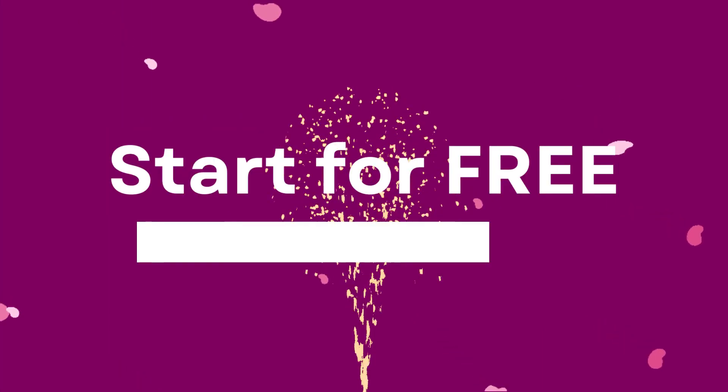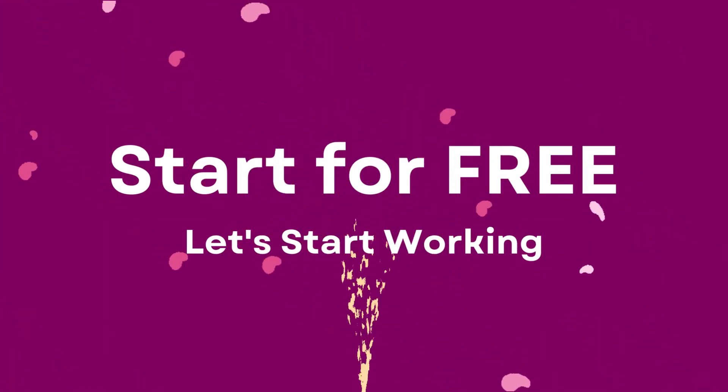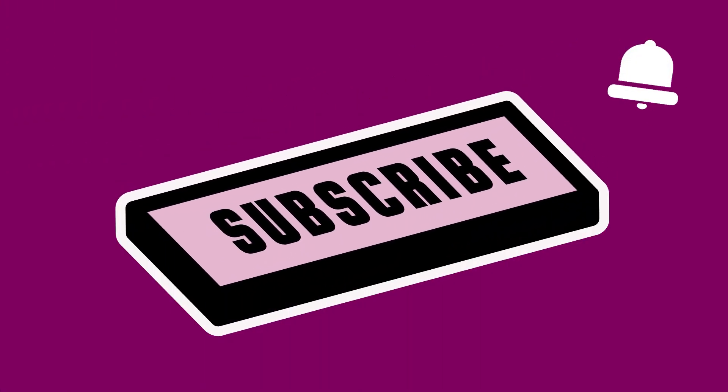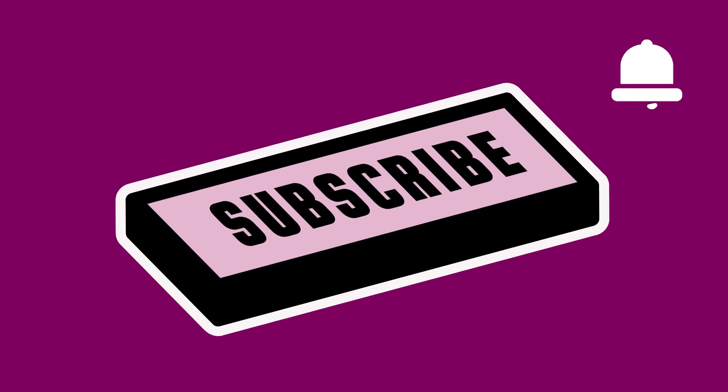Now it's time to put all this knowledge into action. Sign up for Buffer and start amplifying your online presence across social media platforms. Let us know your experiences in the comments below. If you enjoyed this video and want to continue learning about digital marketing and growth strategies, don't forget to subscribe to Purple Digital.